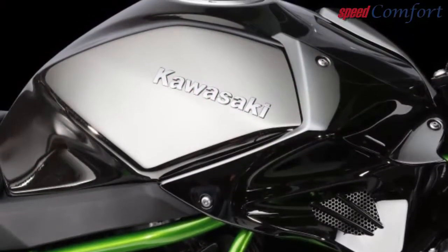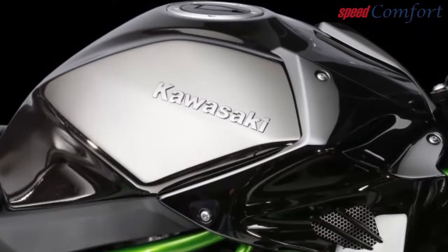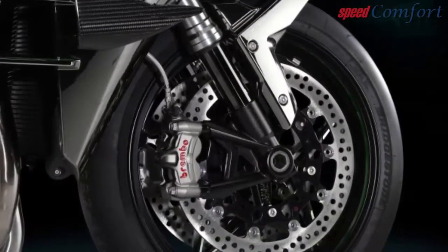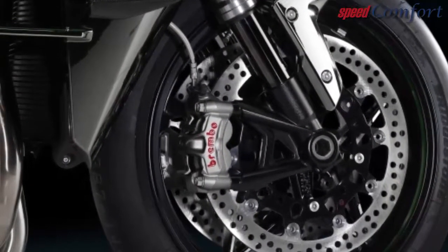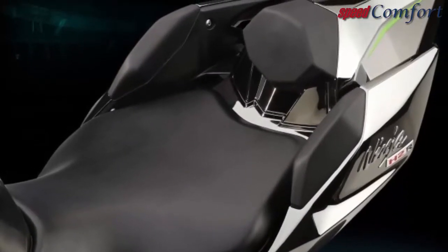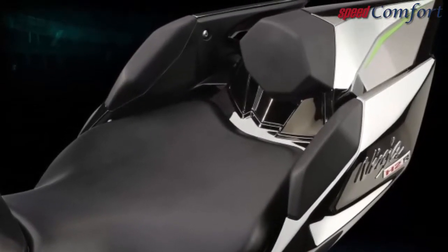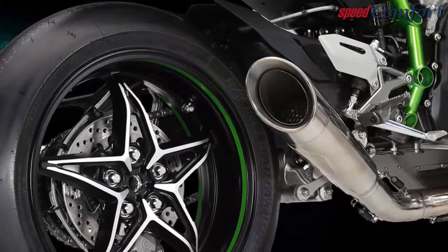Kawasaki introduced the limited-production Ninja H2 Carbon motorcycle in 2017. The Ninja H2 Carbon motorcycle was based on the 2017 Ninja H2, enhanced with special features, and it returns in limited quantities in 2018.